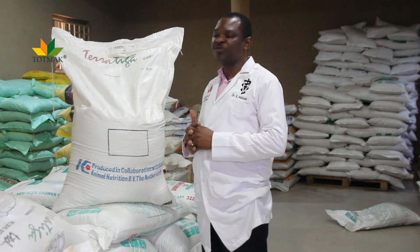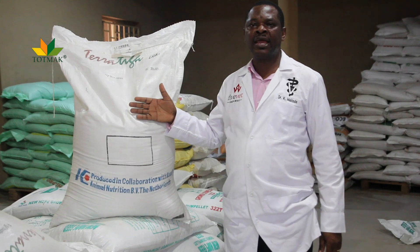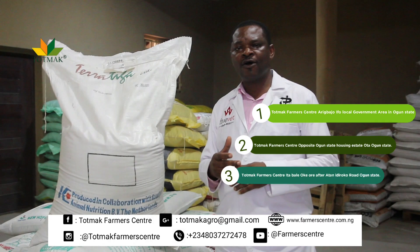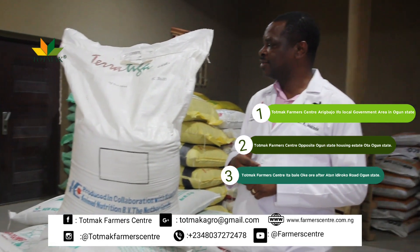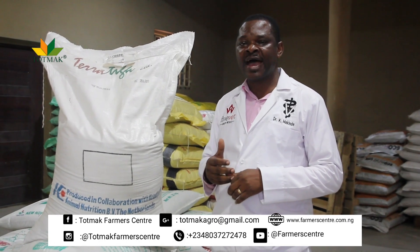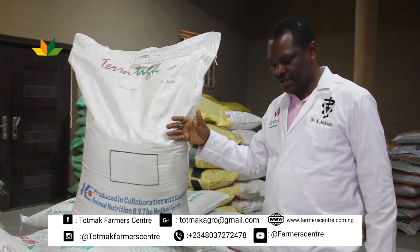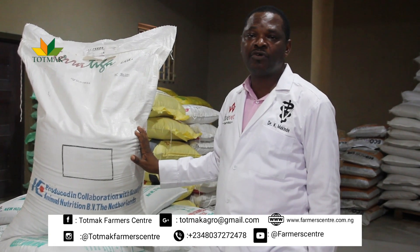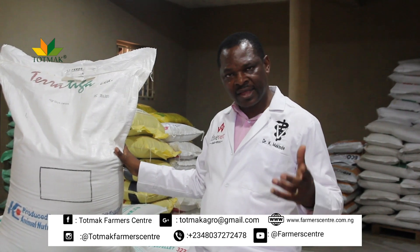I'm using this opportunity to let you know that this feed is in stock in all our branches — at Aligba for Ogun State, at Otta Farmer Center in Otta, and also the Talkma Farmer Center in Okure. You can also order your turkey feed on our website at www.farmacenter.com.ng.